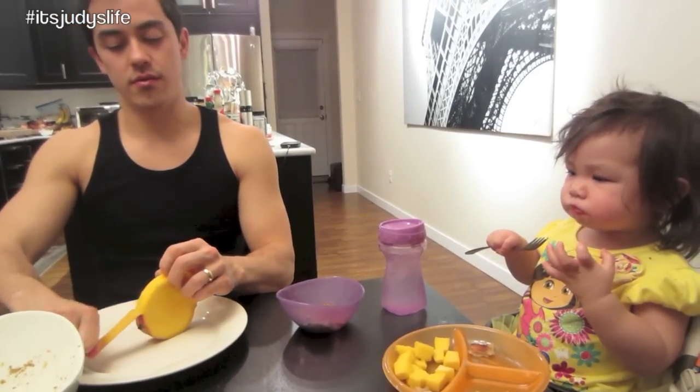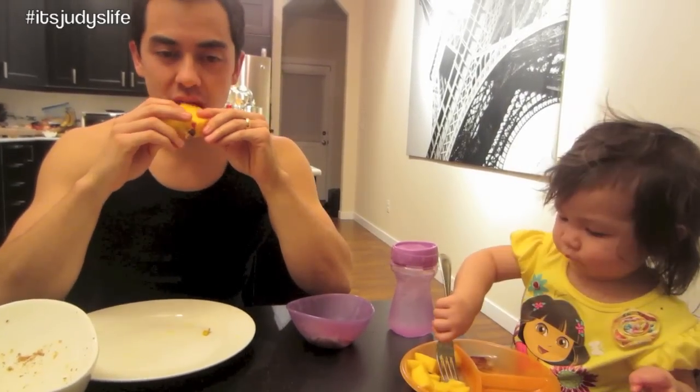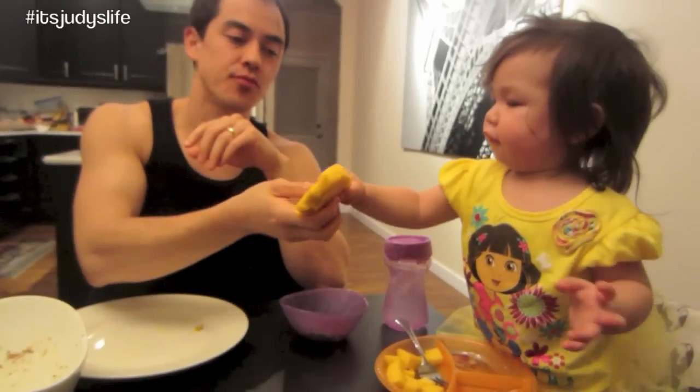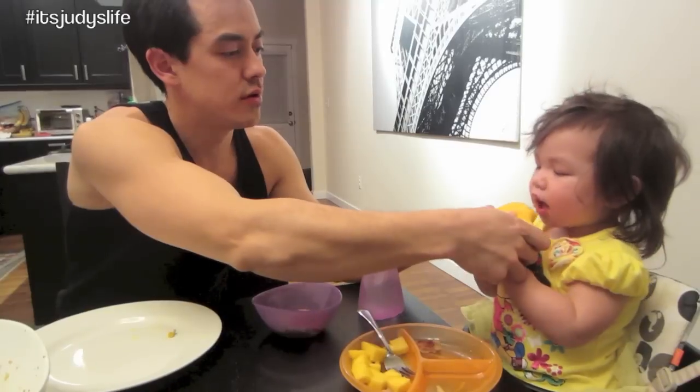This summer - watermelon, honeydew, cantaloupe, ooh juicy, blueberries, blackberries. I always say every year I'm going to pick them. We need to go blueberry picking. Watch this - she knows what's up. From the one place where there's no flesh. Ooh, that's juicy! Let's check on your sisters.